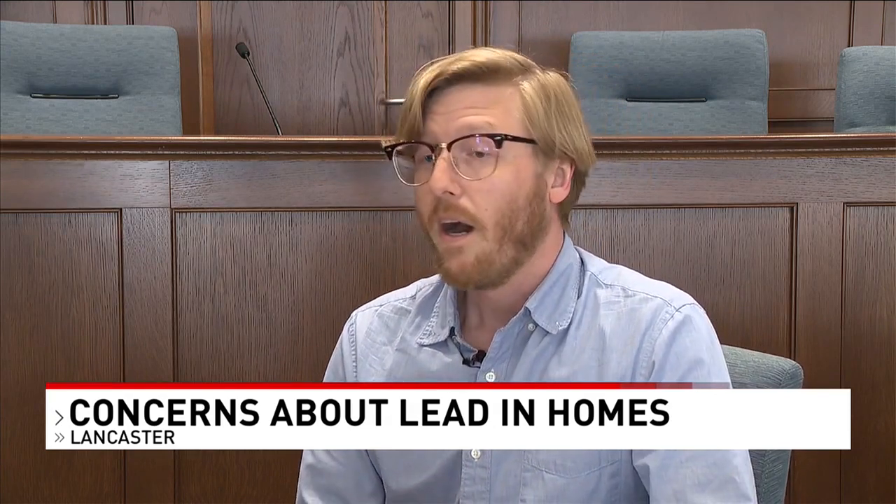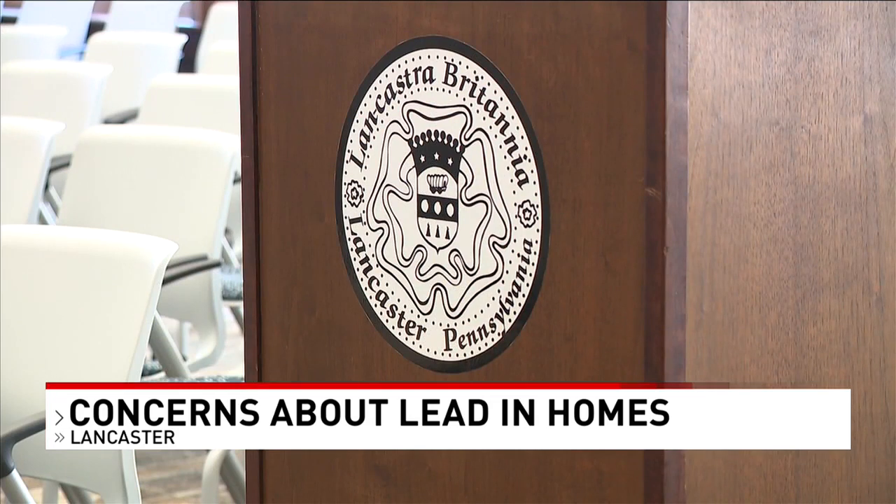Craig Walt with the city of Lancaster says the city requires all rental housing built before 1978 to obtain lead-safe certification or go through the city's lead hazard evaluation. Older housing is much more likely to have some level of lead-based paint in the home.